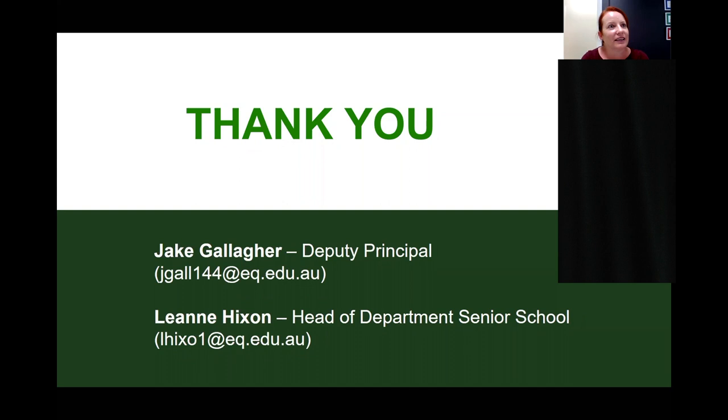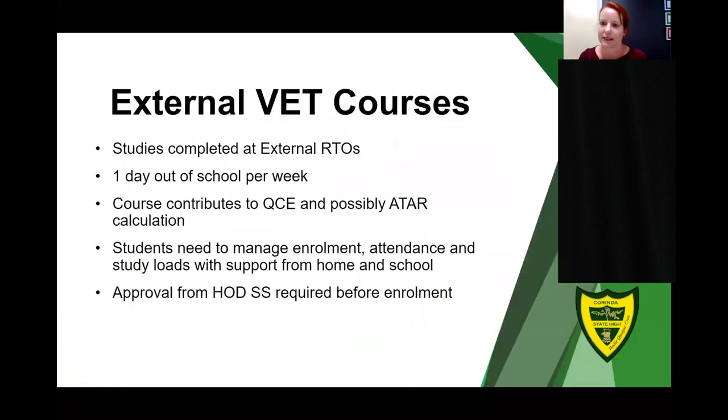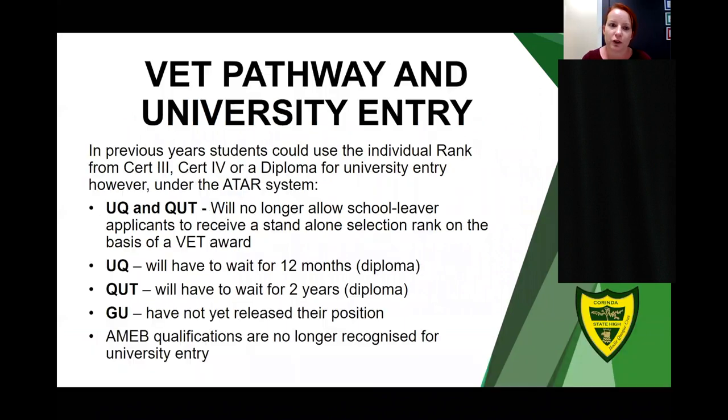Regarding VET and university waiting periods: the waiting periods are only for QUT and UQ. You may choose to do other study in that time, work full time, or go to another university such as Griffith University, University of Southern Queensland, or Central Queensland University and start your studies there, then transfer to UQ or QUT. Other options include completing additional diplomas or VET courses that can give you credit with UQ and QUT during the wait period.